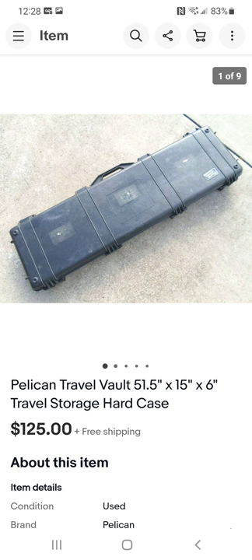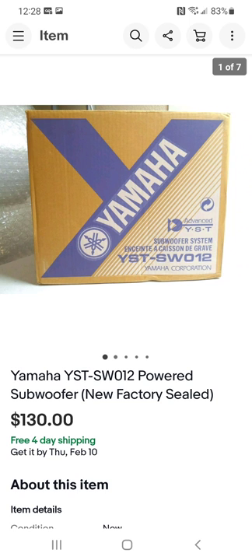Pelican — I've dealt with Pelican in the past, mostly gun cases. They also make phone cases and military-grade cases. Some of them fetch really good money. I paid $10 for this one and sold it locally here in Dallas for $125. I shipped it to him rather than meeting up, which I don't do.